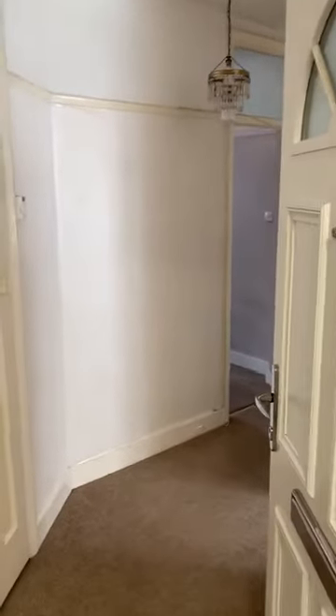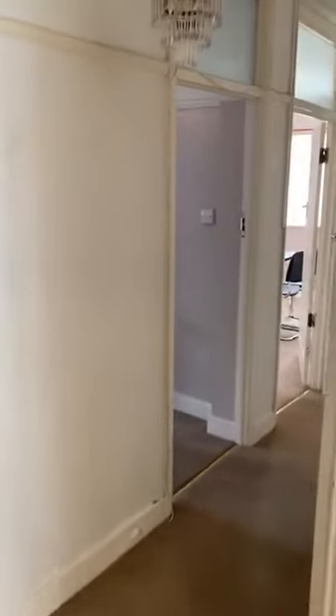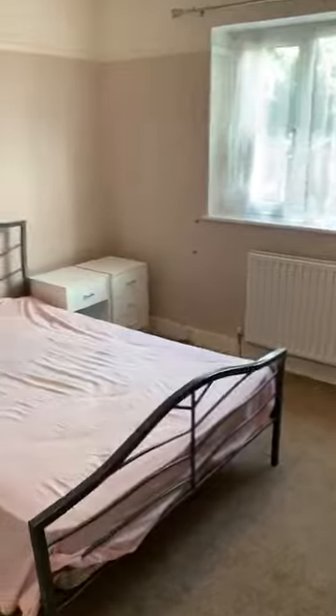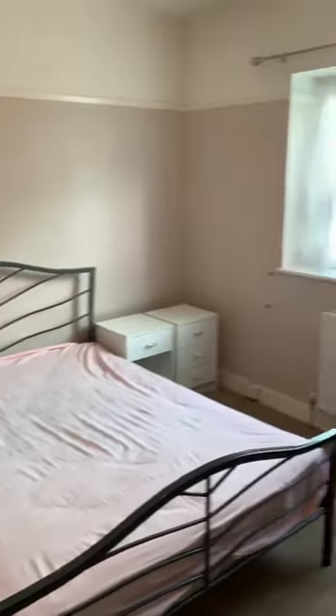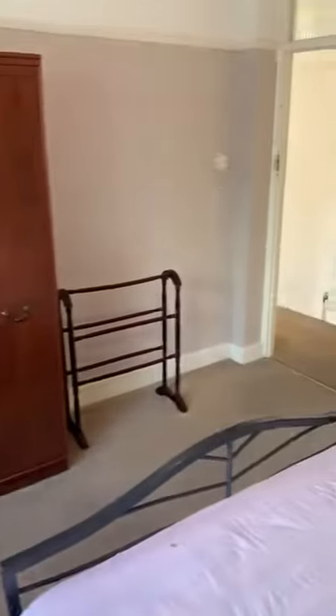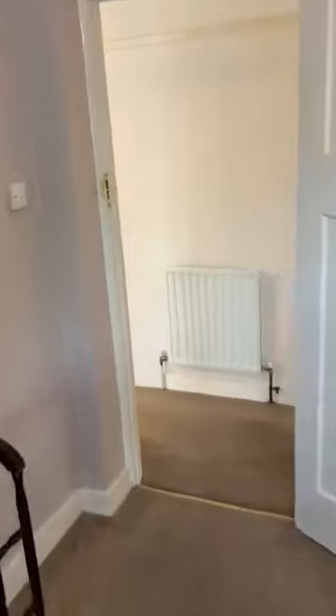Hello everyone, welcome again. Today we have a two-bedroom property in Colliesville, right opposite the Colliewood station. This is our first bedroom — you can see it's a good size and spacious. From the window you have a nice view outside onto the community garden. You have a double bed, wardrobe, and a good size room, all carpeted.